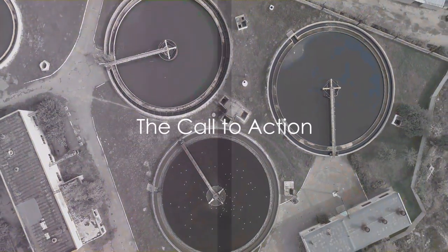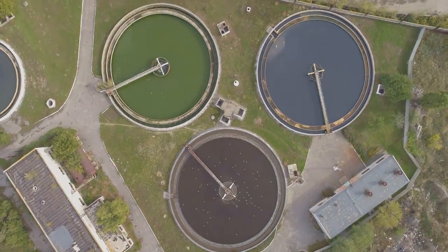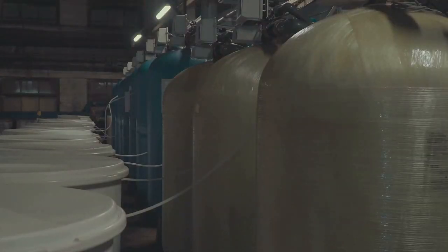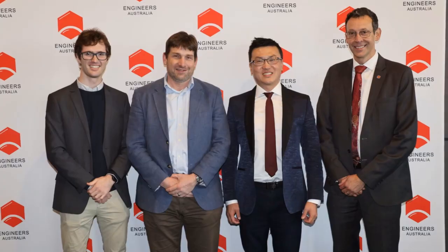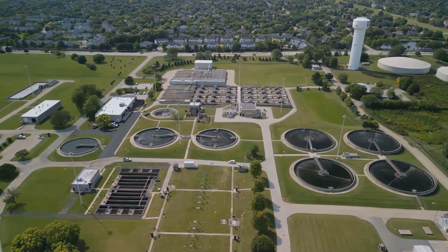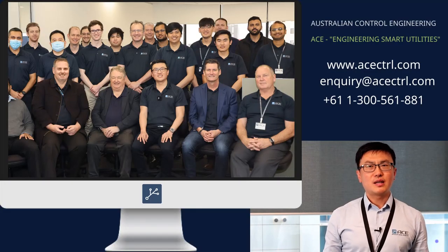So if you're considering an upgrade for your SCADA and associated telemetry system, remember the story of ACE. Remember the challenges they overcame, the innovation they brought, and the efficiency they achieved. And then reach out to ACE, because your operations deserve nothing less than the best. That's exactly what ACE delivers.